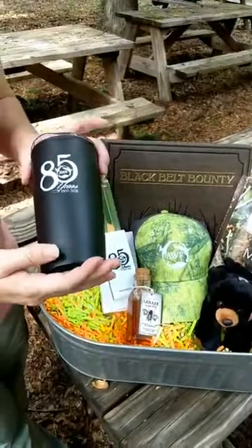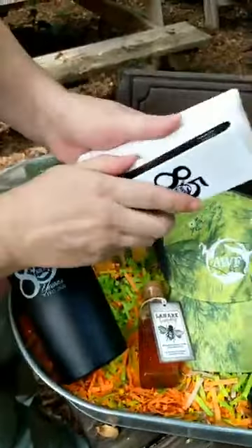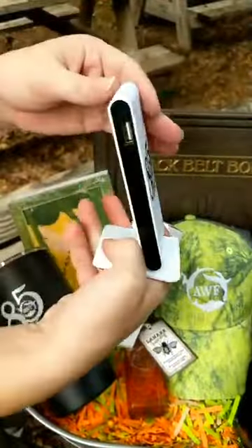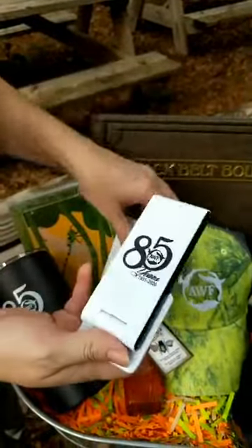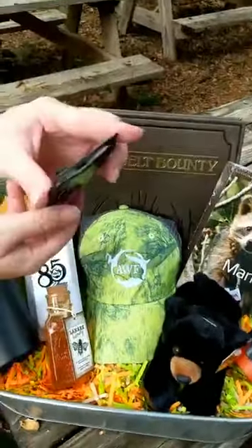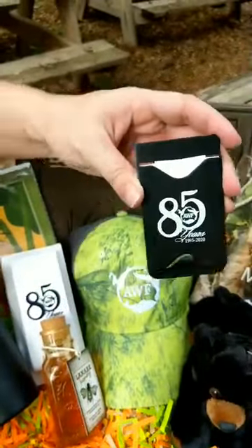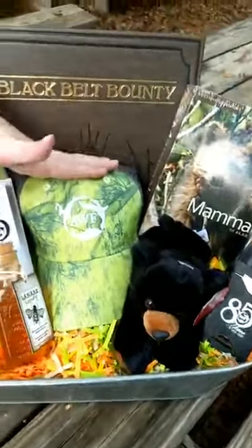We have another AWF coffee mug, and a cool phone charger that sits up to charge your phone with the 85th anniversary logo on it. We also have one of those stickers that attaches to your phone to hold your cards and things like that, and we have an AWF hat.